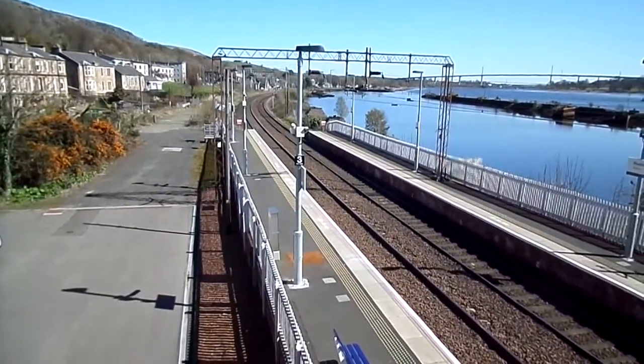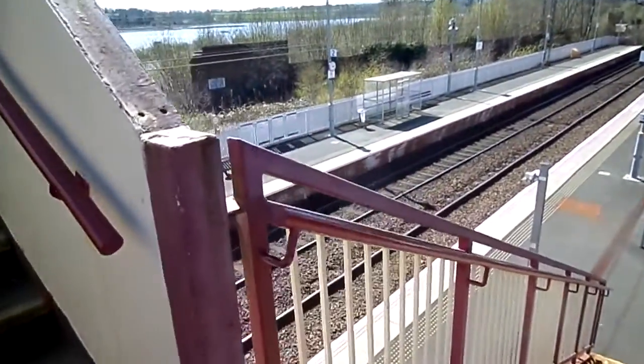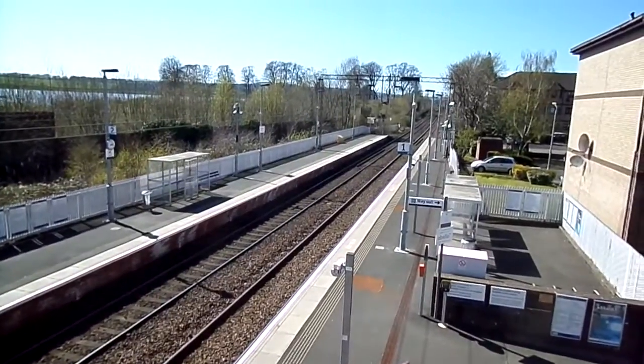This is Bowling on the North Clyde Line. It was opened in 1858. It's famous for the painting by Terence Cuneo of the blue trains recently introduced at the time, showing a steam engine of which these trains were replacing.